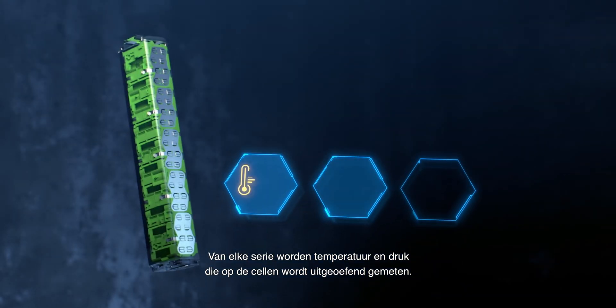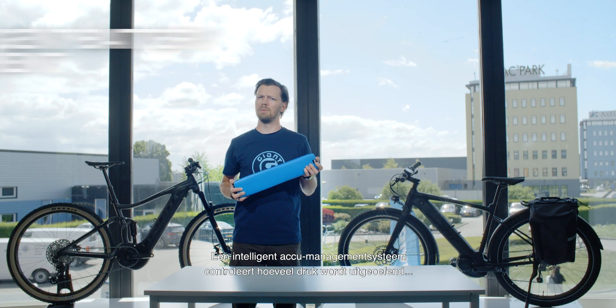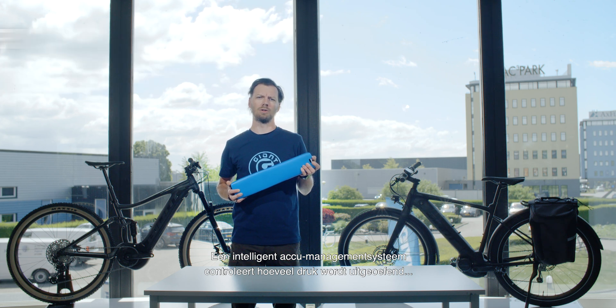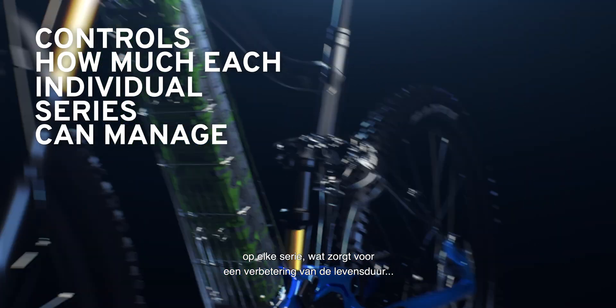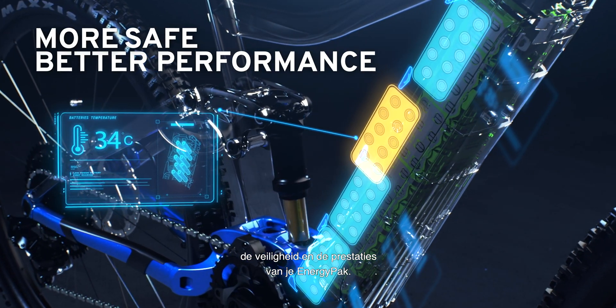Each series is then measured in temperature and the stress that is put on the cells. An intelligent battery management system controls exactly how much stress is put on each individual series, allowing us to better maintain the longevity, safety and performance of your energy pack.